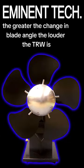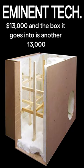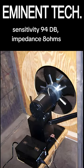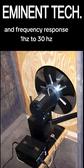The greater the change in blade angle, the louder. The TRW is $13,000, and the box it goes into is another $13,000. Sensitivity: 94 dB, impedance: 8 ohms, and frequency response: 1 to 30 cycles.